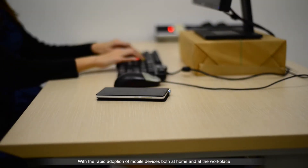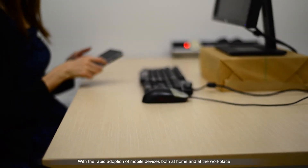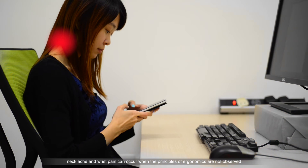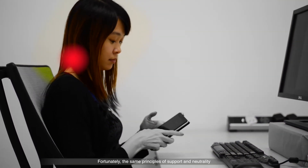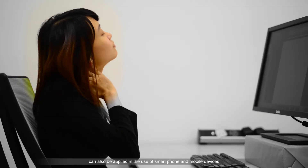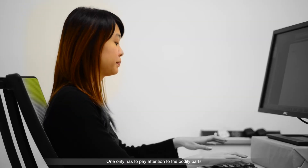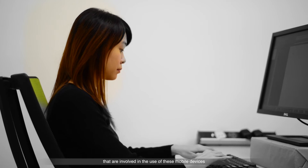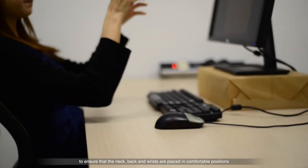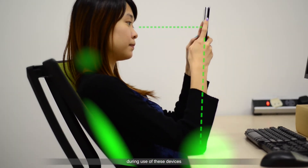With the rapid adoption of mobile devices both at home and at the workplace, neck ache and wrist pain can occur when the principles of ergonomics are not observed. Fortunately, the same principles of support and neutrality can also be applied in the use of smartphones or mobile devices. One only has to pay attention to the bodily parts involved to ensure that the neck, back and wrists are placed in comfortable positions during use of these devices.